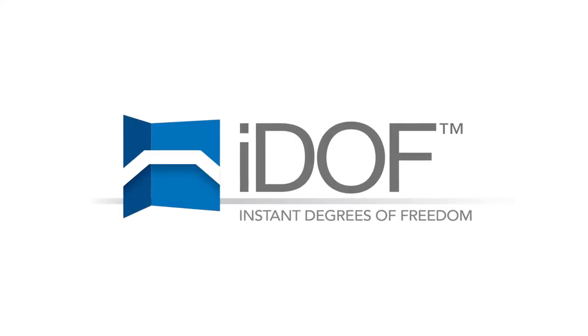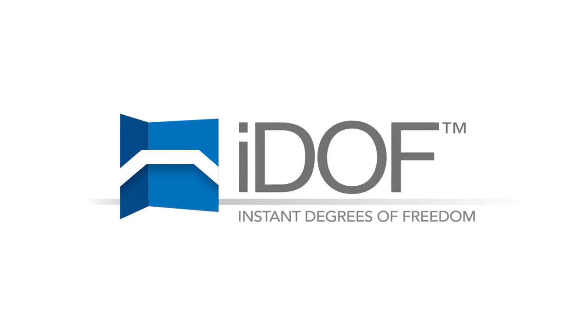My name is John Van Barret. I'm the founder and president of Vibration Research. We've been around for 20 years now, innovating, designing, and coming up with easy-to-use and very accurate control systems. We have the world's best controller, and now we have a new innovation we'd like to tell you about called IDOF, Instant Degrees of Freedom.